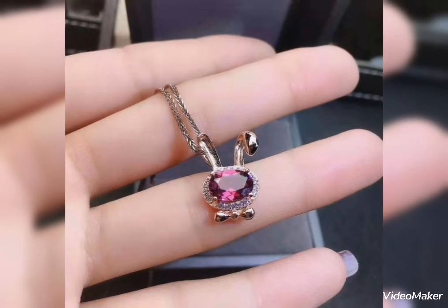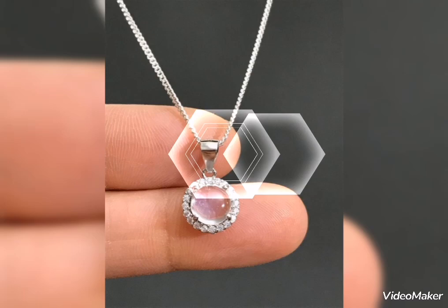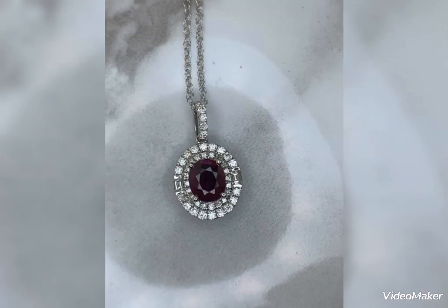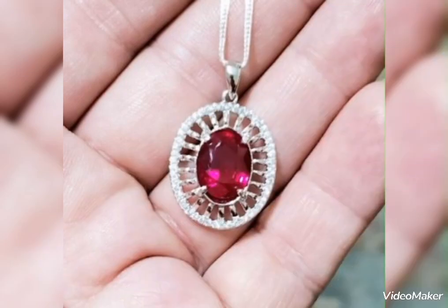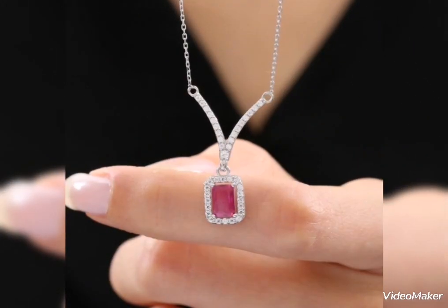آپ یہ silver pendant اپنے لیے ready کروا سکتے ہیں۔ Market میں بھی اس طرح کے pendant ready-made available ہوتے ہیں، آپ buy کر سکتے ہیں۔ Silver jewelry بہت smart اور decent look دیتی ہے۔ اس طرح کے silver pendant کو آپ event، occasion، party، اور office wear کے لیے اپنے لیے buy کر سکتے ہیں۔